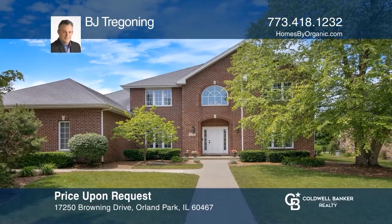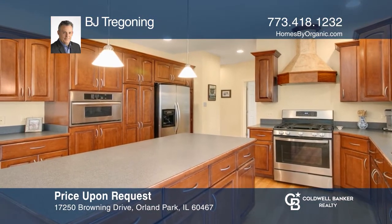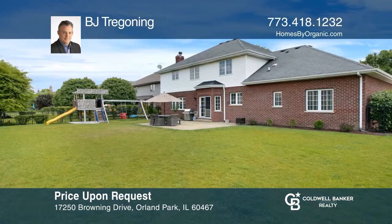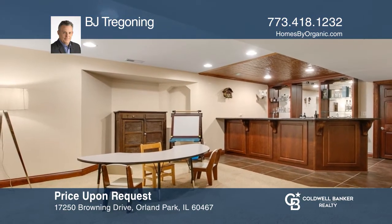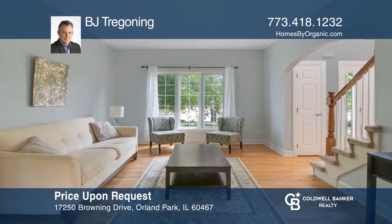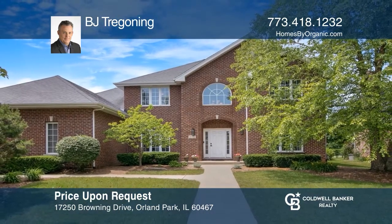This large, custom-built all-brick home features an excellent floor plan. Enjoy the huge kitchen that opens to the spacious family room with a patio just outside, great for everyday living. The basement is finished with a huge game room and fifth bedroom. Updates include hardwood flooring on the main level, a recently updated furnace, landscaping, and more. Make your dream home a reality by calling BJ Dregoning.